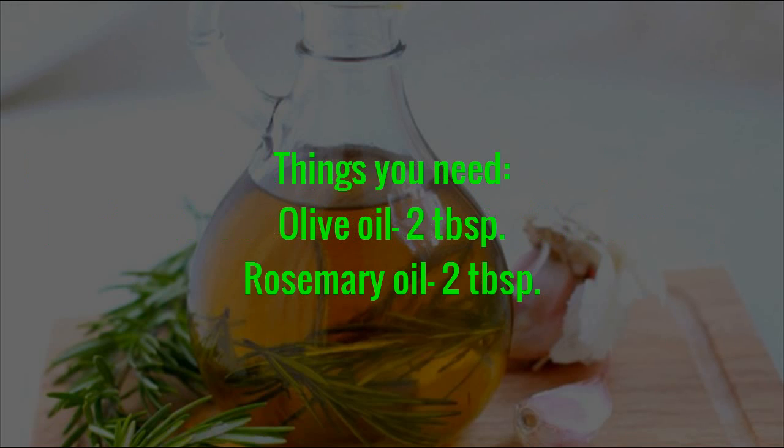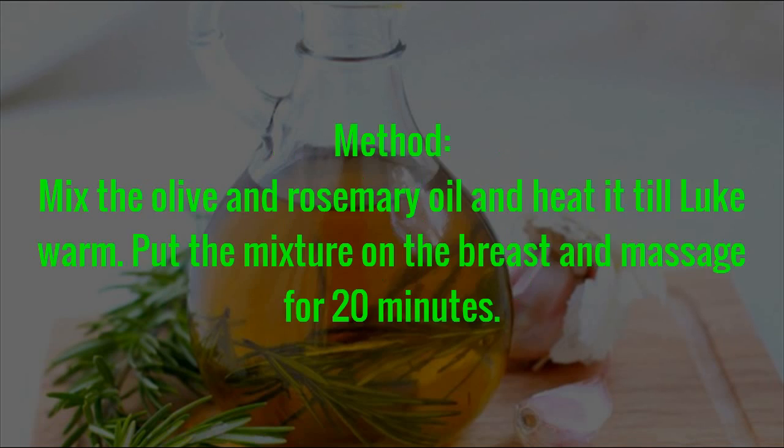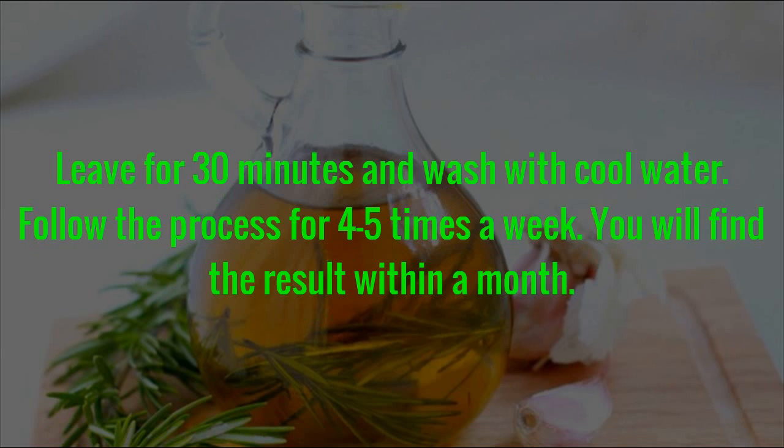Things You Need: Olive Oil — 2 tablespoons, plus rosemary oil. Method: Mix the olive and rosemary oil and heat it till lukewarm. Put the mixture on the breast and massage for 20 minutes. Leave for 30 minutes and wash with cool water. Follow the process 4 to 5 times a week. You will find the result within a month.